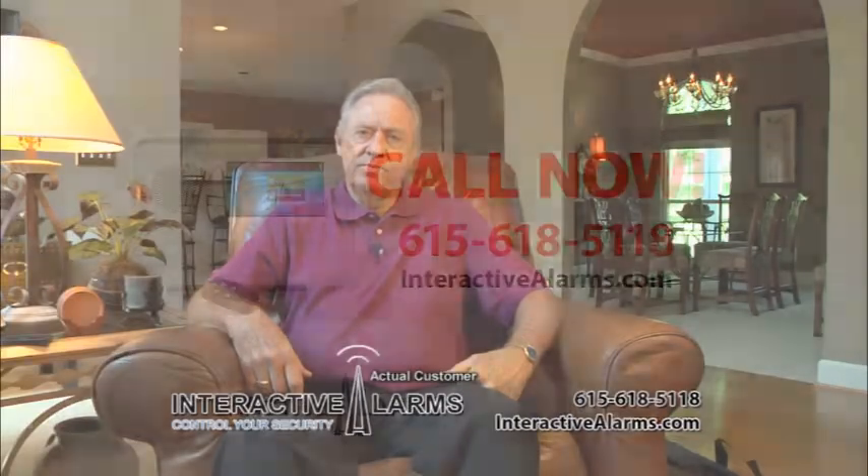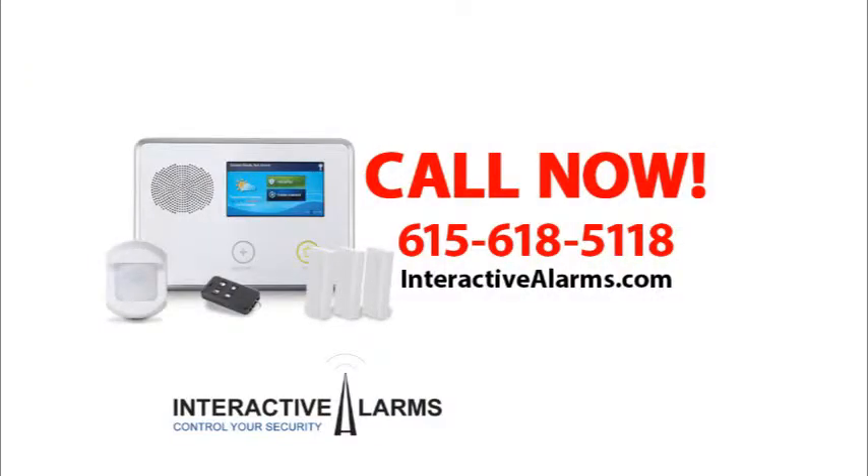I'm very impressed with Interactive Alarms. I like the fact that it's easy to use, easy to access from anywhere, and it's dependable. Control your security with Interactive Alarms.